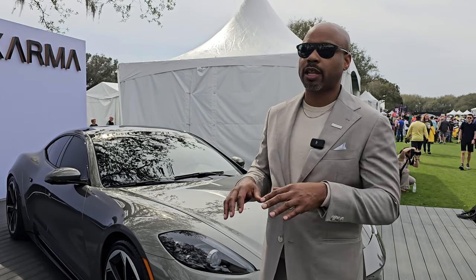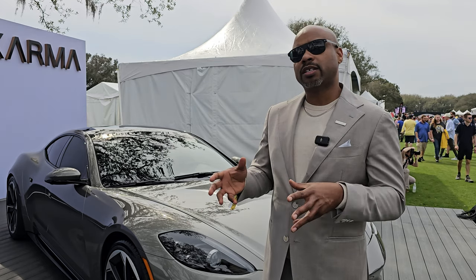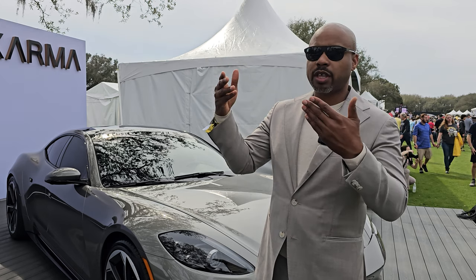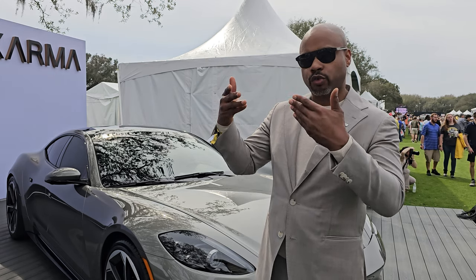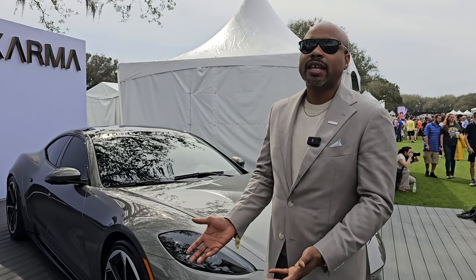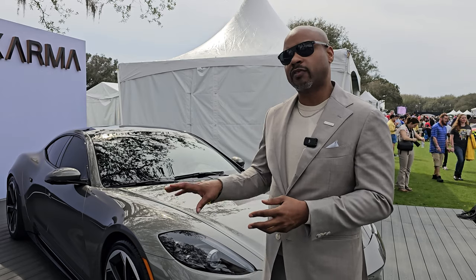Karma has decided to put its batteries down the center of the car in a tunnel arrangement, basically where a transmission would go in a traditional gasoline car. This allows them to pull the vehicle down to the ground. A lot of EVs, because of the skateboard design, have to make the sill very tall and use a design cheat to give the appearance of a low stance. With a tunnel battery, Karma can actually deliver the conventional low stance like you would with an ICE car.